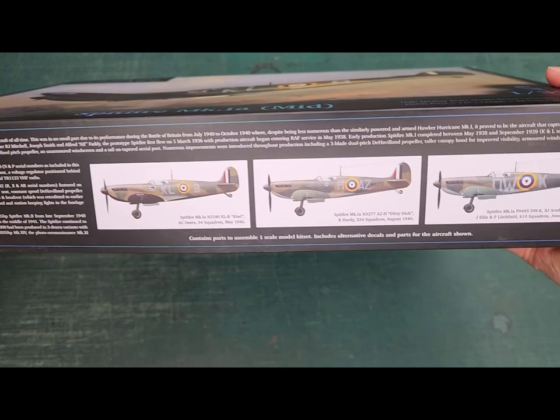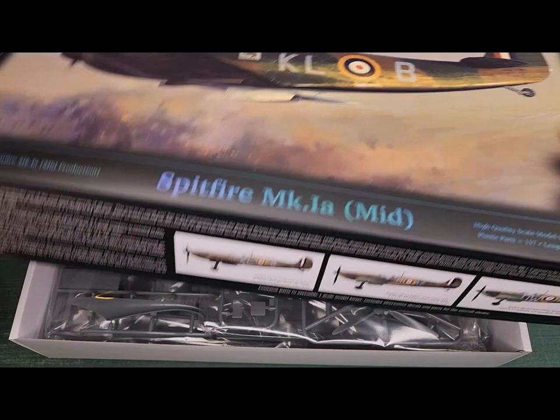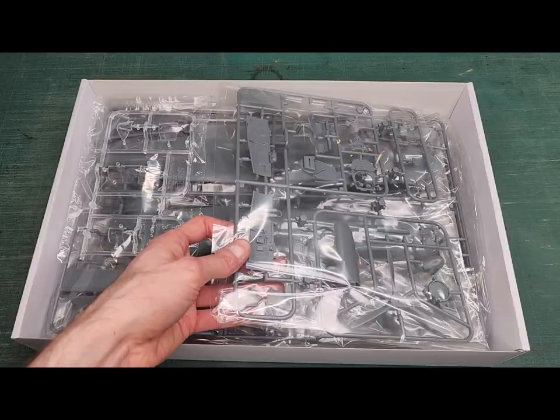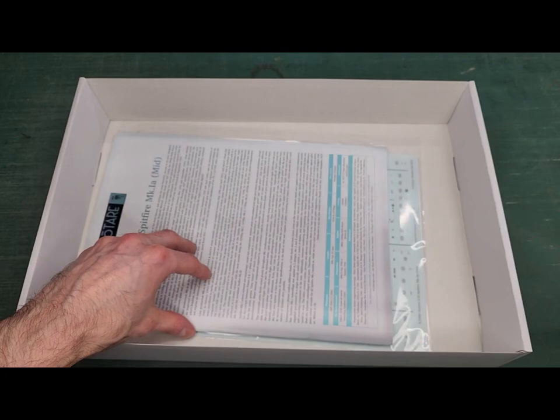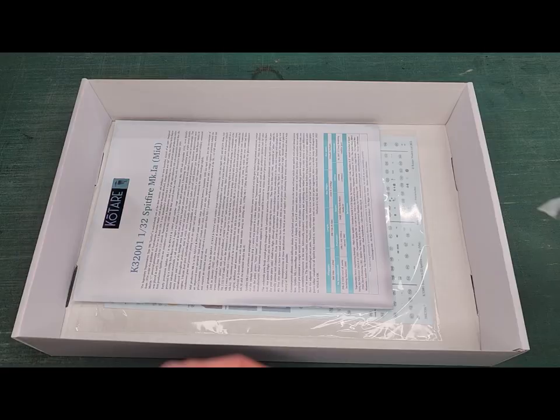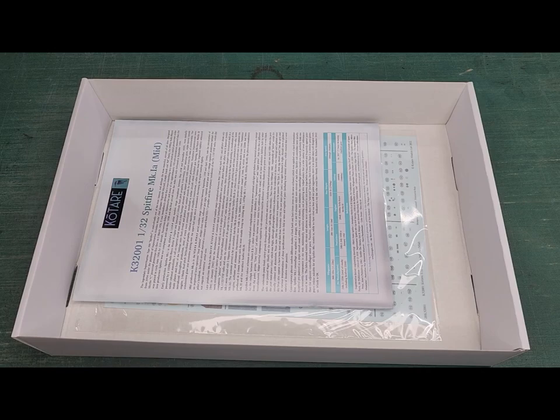As you can already see, there are going to be three marking options in here. With that out of the way, let's take a look inside. We've got a few sprues here — it's not too crazy — along with instructions and decals, which we'll get to a little later.